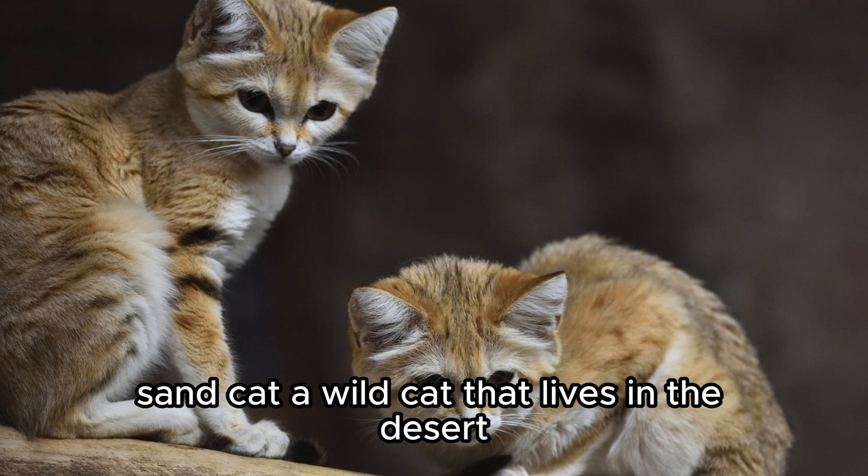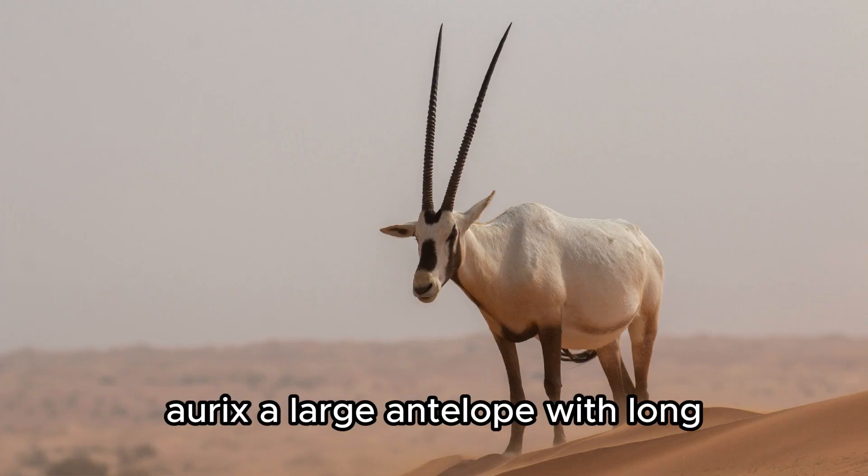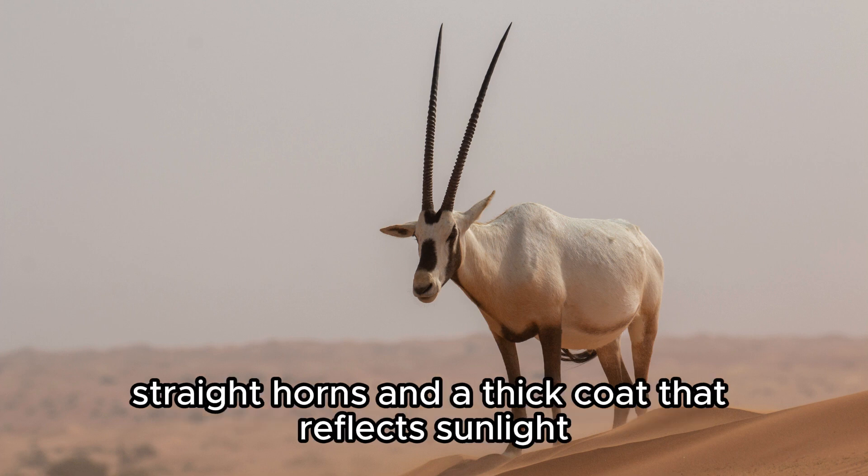Sand Cat — a wild cat that lives in the desert, with fur on its paws to protect it from hot sand. Oryx — a large antelope with long, straight horns and a thick coat that reflects sunlight.